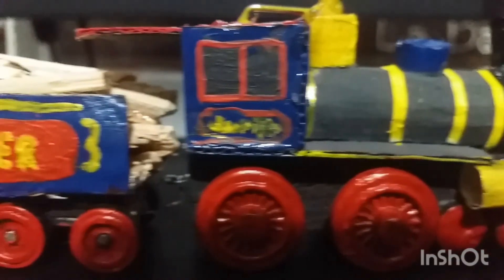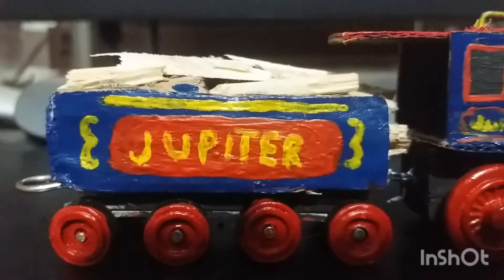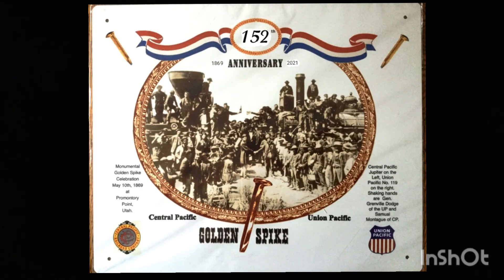So yeah, it's a simple custom and I hope everyone has a good Golden Spike day. Happy 152 years!